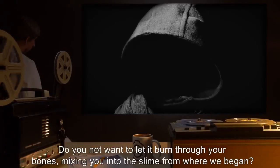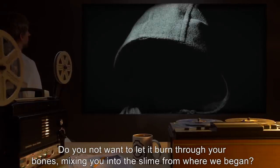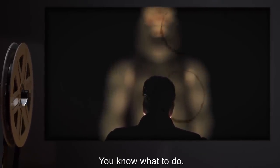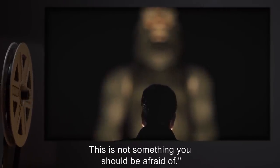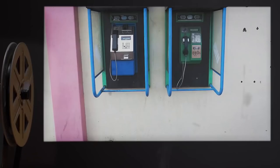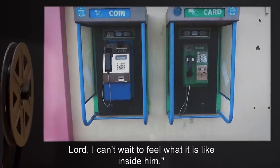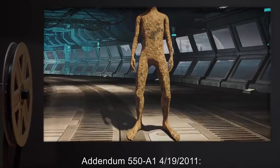'Keti — we — yes, says she is prepared. So now it is only up to you. Do you not want to let it burn through your bones, mixing you into the slime from where we began? Do you not want to become one with the saliva of the beast, soaking in the juices of your kin? You know what to do. We want to bring ourselves inside the beast. This is not something you should be afraid of.' Further unknown background noises are heard. 'See — Slindal has already brought forth her tendons, fresh. Just look at her — pinch the eye out, lord. I can't wait to feel what it is like inside him.'